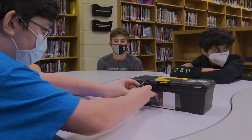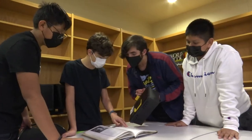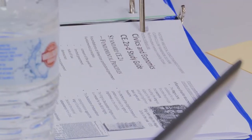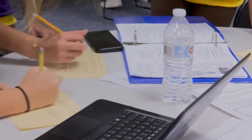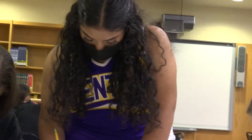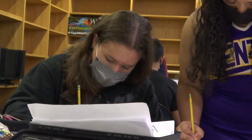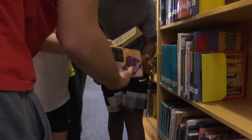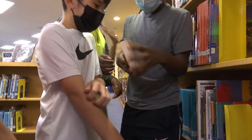Each box has a picture of one of the founding fathers on the outside, and the first clue they're given in order to open up their box asks how many amendments are there in the Constitution and how many steps are in the amendment process. Then they go through a series of similar activities, all reviewing the information that they've learned about the founding fathers, which eventually lead them to a key that is located inside of a book on one of our library shelves.